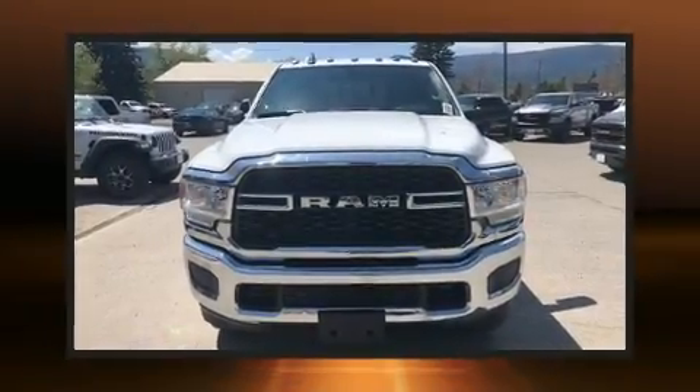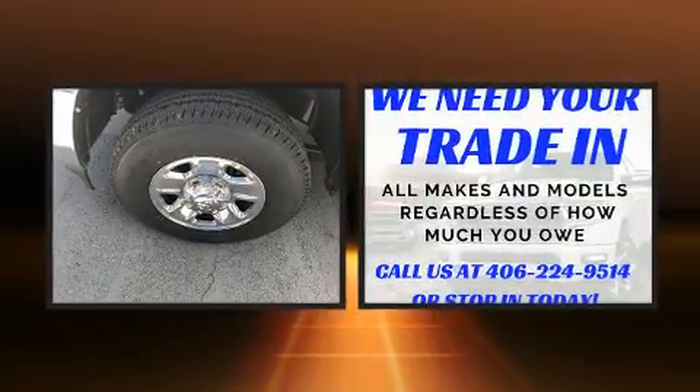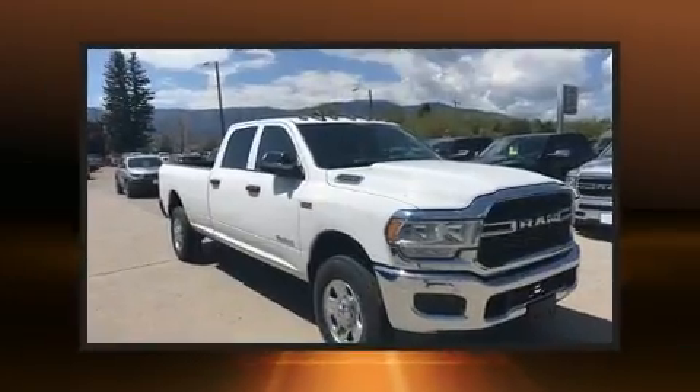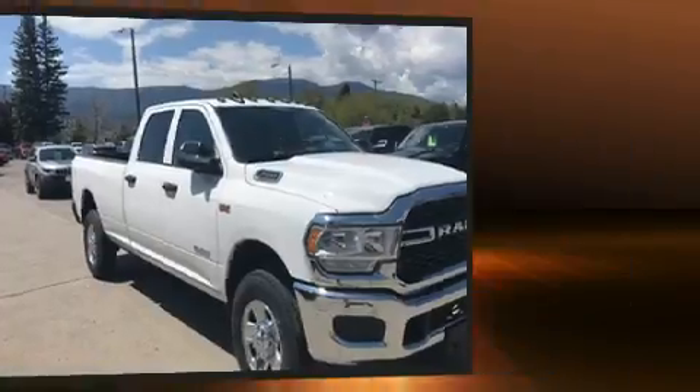Take command of the road in the 2019 Ram 2500. This four-door, six-passenger truck offers the features and options you've been searching for. The following features are included: variably intermittent wipers, an outside temperature display, and a front bench seat.